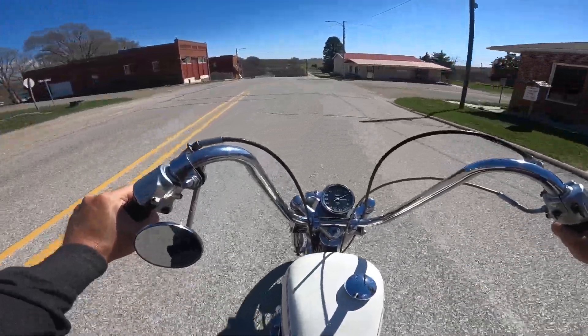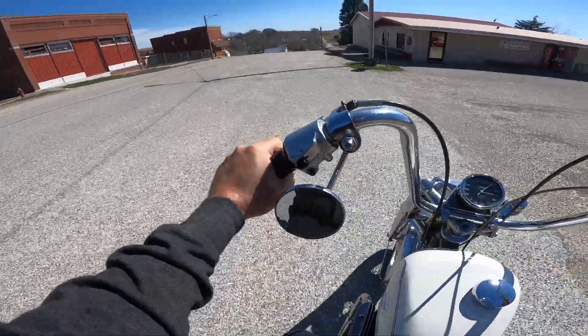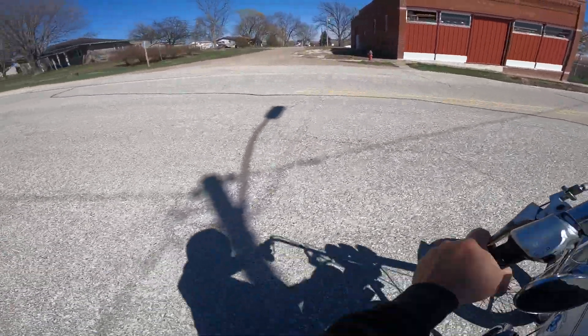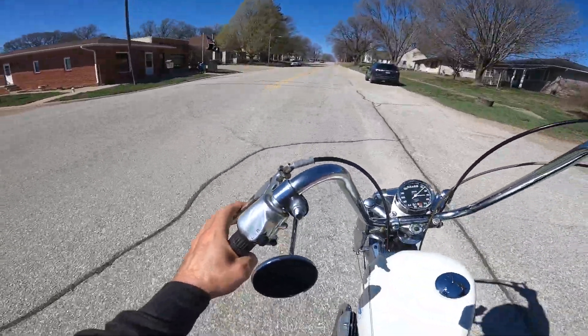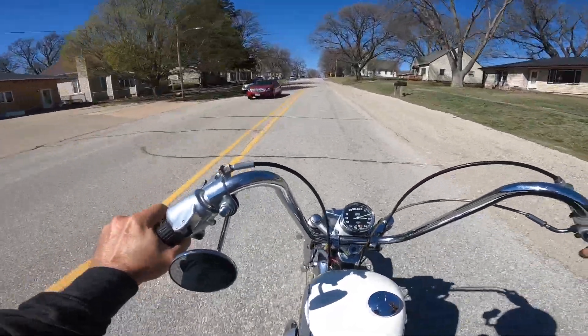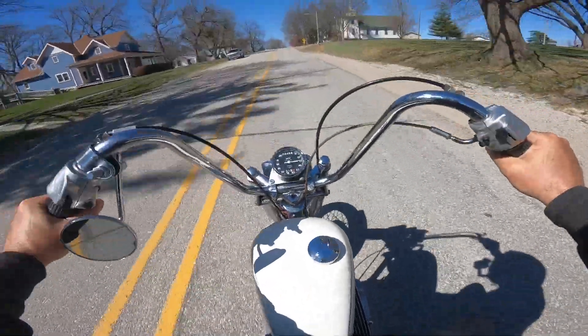It's a right-side shift. I can't see behind me. One up, three down. The clutch has got terrible feel. Wow, this thing is awesome. Ariel Square Four.